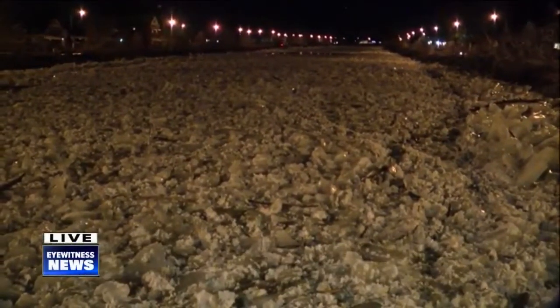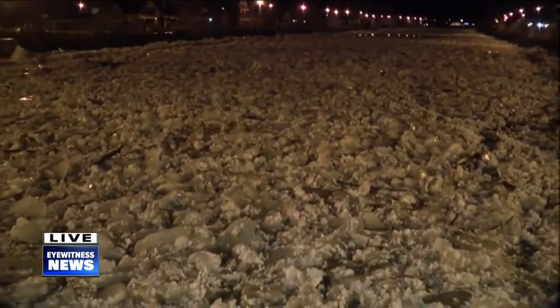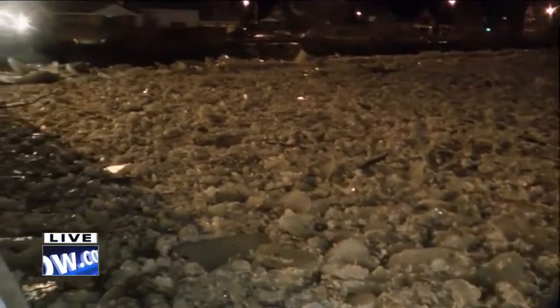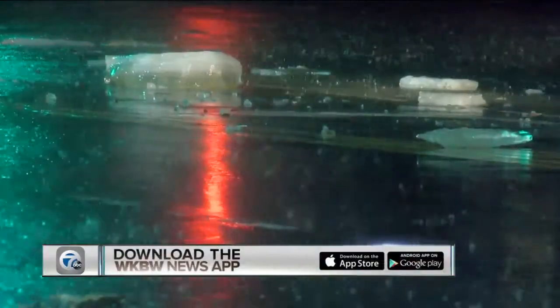Now the flow has stopped here. This is some of the smaller stuff, but the city is going to continue to monitor the situation as these warm temperatures continue here in western New York. Reporting live along the Casanovia Creek, Jeff Rusak, 7 Eyewitness News. What a sight — thank you, Jeff. The 7 First Solar Weather Team will be watching all of this overnight.